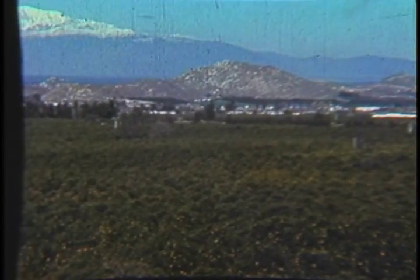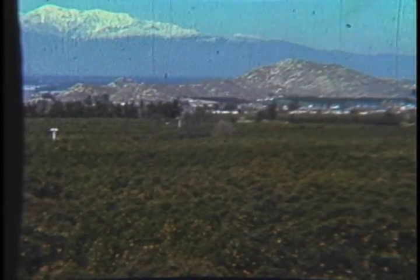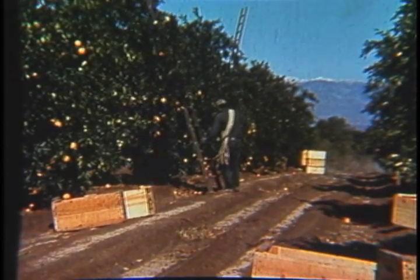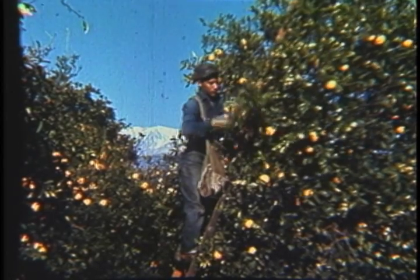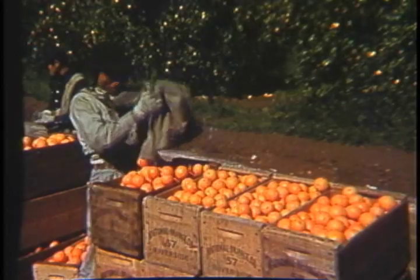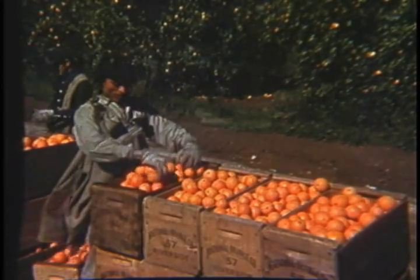Keeping California's agricultural lands healthy and productive is a never-ending task which requires vast resources of knowledge and endless scientific research. In furthering such research, the University of California maintains a state-wide agricultural experiment system which helps safeguard our golden harvest.